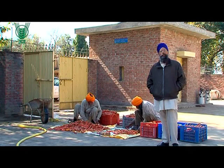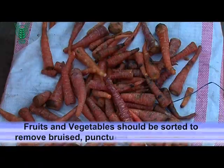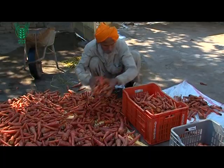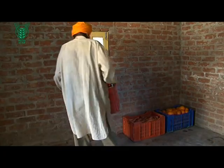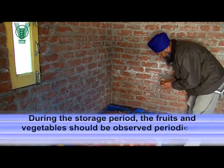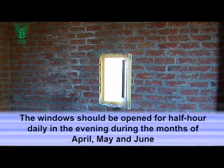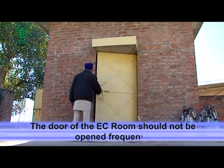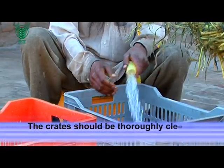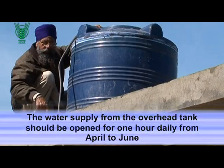He explained to us how to best use the EC room technology. Fruits and vegetables should be sorted to remove bruised, punctured and damaged ones before storing in perforated plastic stackable crates in the EC room. During the storage period, the fruits and vegetables should be observed periodically to check their condition. The windows should be opened for half an hour daily in the evening during the months of April, May and June. The door of the EC room should not be opened frequently. The crates should be thoroughly cleaned before storing the next fruit or vegetable. The water supply from the overhead tank should be opened for one hour daily from October to March, and for one and a half hours daily from April to June.